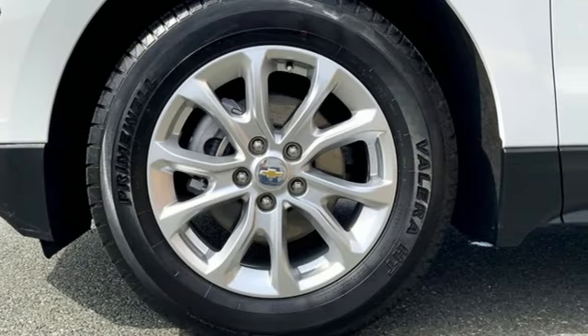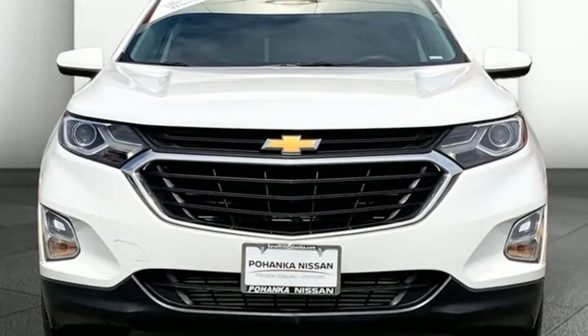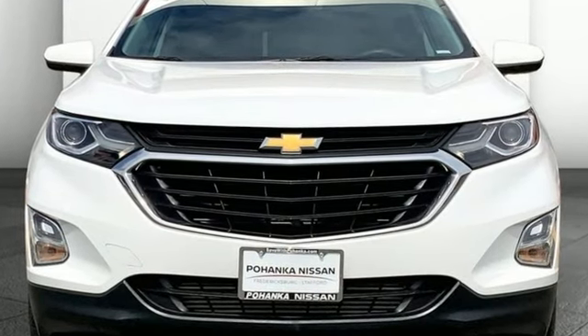In a Chevy, the journey matters more than the destination. See what it can do for you when you take it for a test drive.